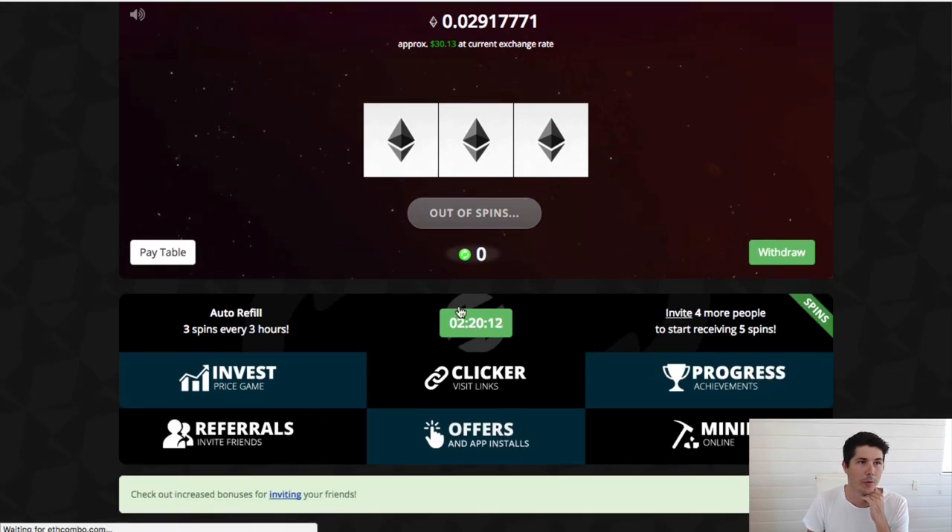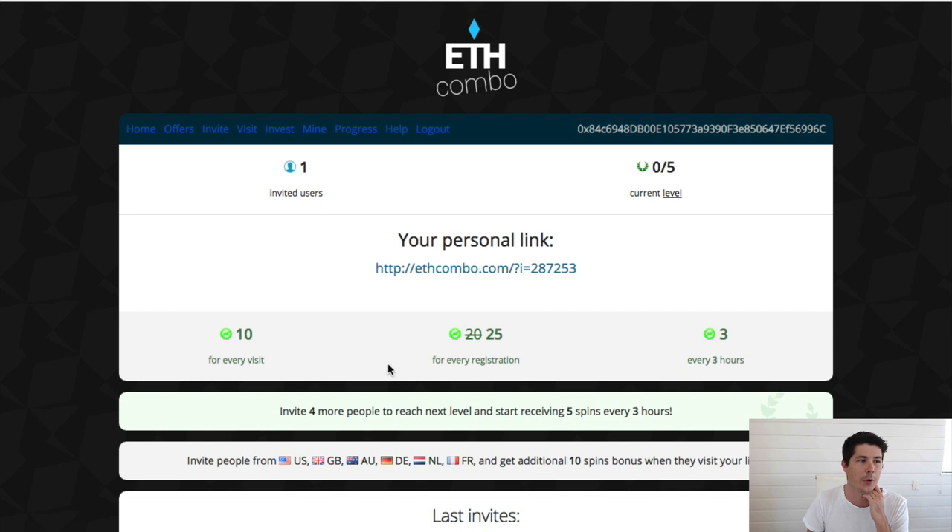You can go to the referral section and you'll get a referral link. You get 10 free spins for every visit through that referral link, as well as 25 for every registration. So if you go through my link and sign up, I'll get 25 for free as well as 10 for the visit, or 35 in total. It's really cool that they do that. Also, if you invite four or more people, you start getting five spins every three hours instead of three.